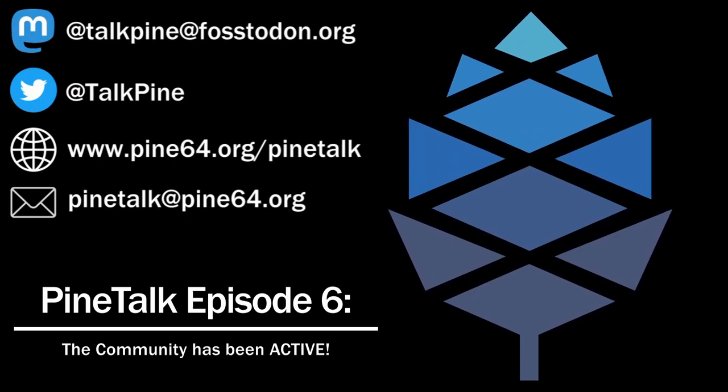Martin Bram of PostmarketOS fame has started working on advanced image processing for his Megapixels application. This includes automatic color processing and image stacking, which greatly improves the sharpness of images and reduces noise in a more natural way. He has detailed how he achieved this and what work is needed to get it added into Megapixels — a link is included.